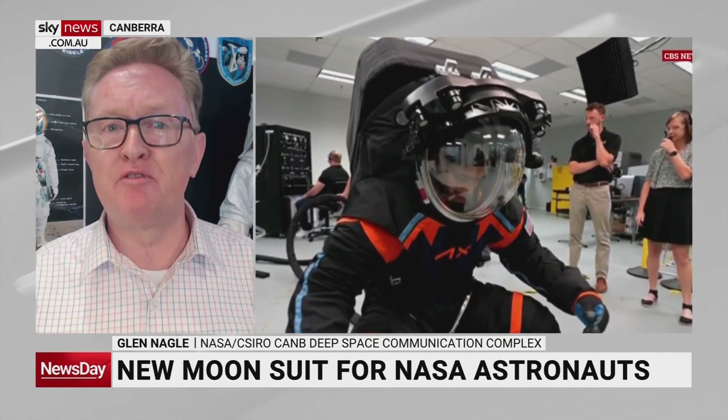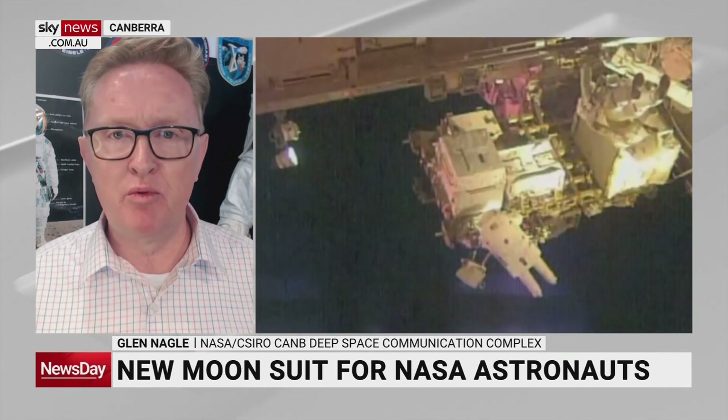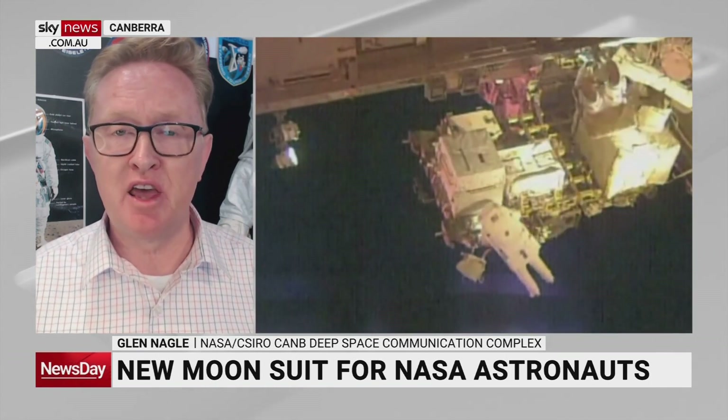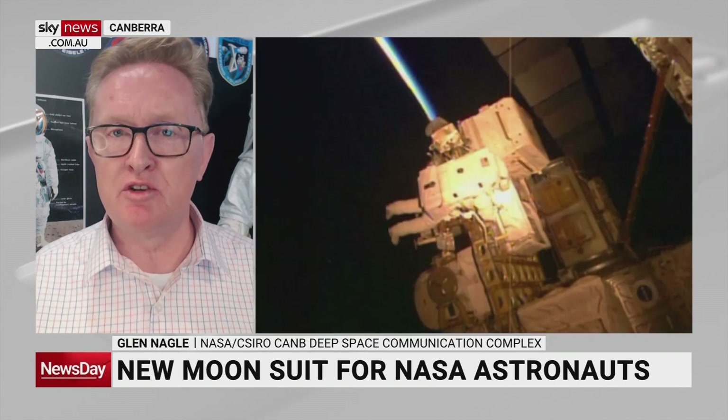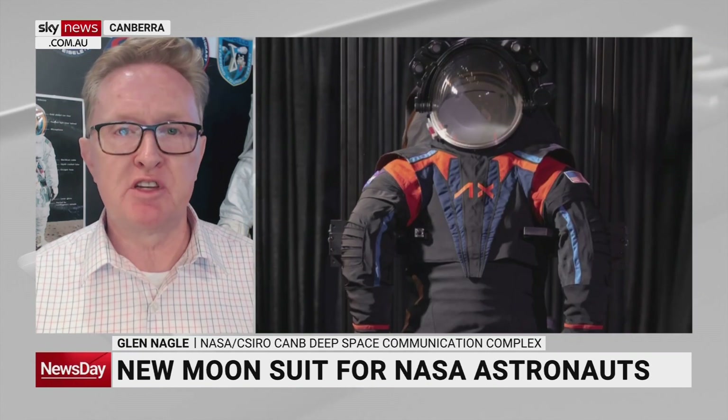The new suits will have greater flexibility, a much better viewing scope for astronauts to see the landscape around them, and particularly much easier use of their hands. One of the problems Apollo astronauts had with their large spacesuit gloves was opening and closing their hands to pick up rock samples or use equipment — so there's greater flexibility in that system now.